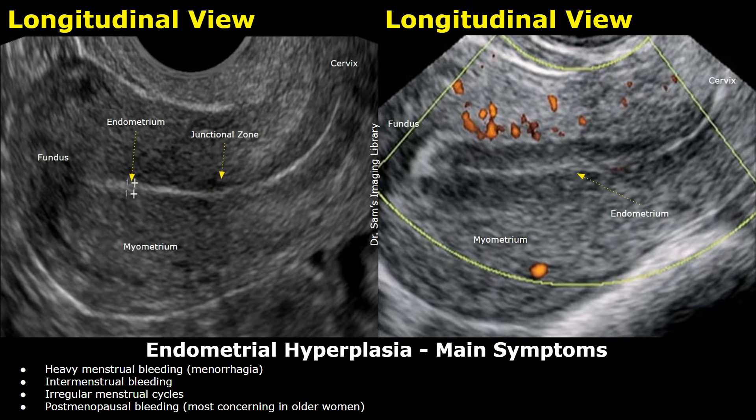Endometrial hyperplasia refers to abnormally thickened endometrium. Its main symptoms include heavy menstrual bleeding, intermenstrual bleeding, and irregular menstrual cycles in premenopausal women. In older women, postmenopausal bleeding is often an indicator of endometrial hyperplasia.